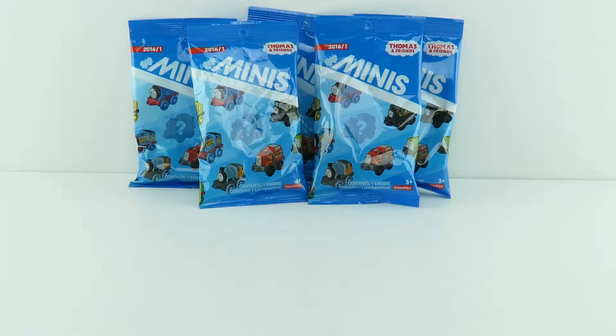Hey everybody, thank you for watching Toy Shop Surprise. I'm Joey. And I'm Chloe. Today I got some more new blind bags that I've not played with before, and these are Thomas the Train Minis and they are pretty cool.